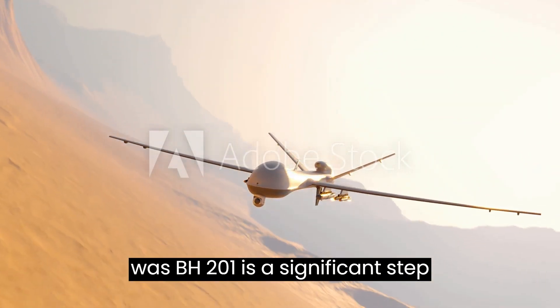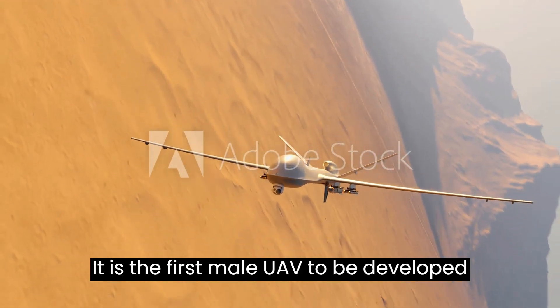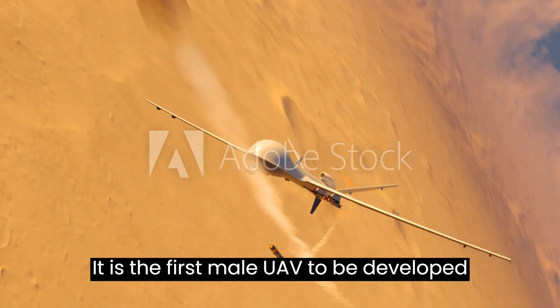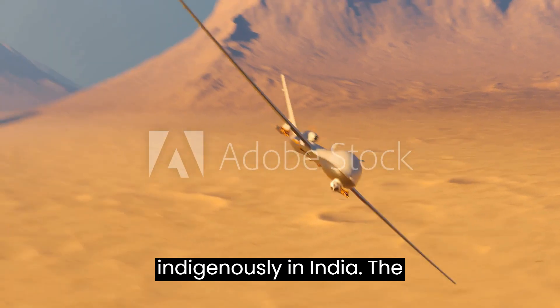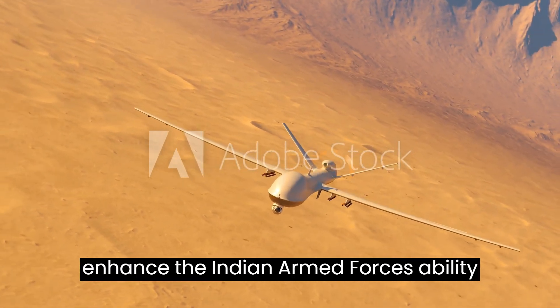The Tapas BH-201 is expected to enter service with the Indian Armed Forces in the near future. It is a significant step forward for India's UAV program, being the first MALE UAV to be developed indigenously in India. The UAV's capabilities will significantly enhance the Indian Armed Forces' ability to conduct ISTAR missions.